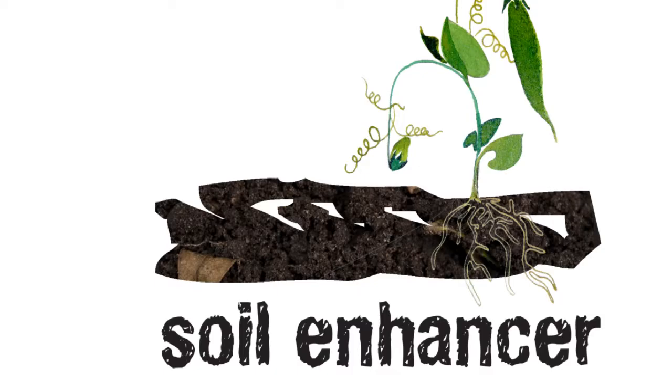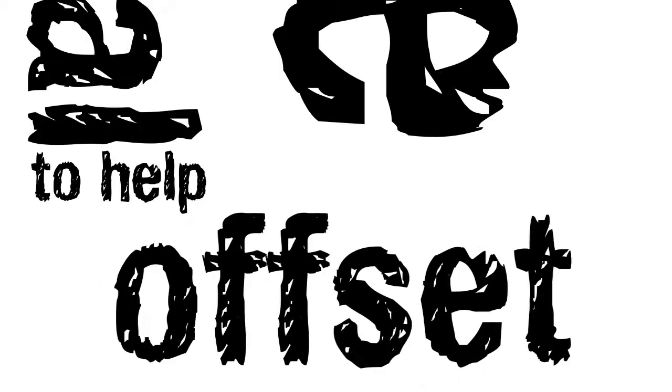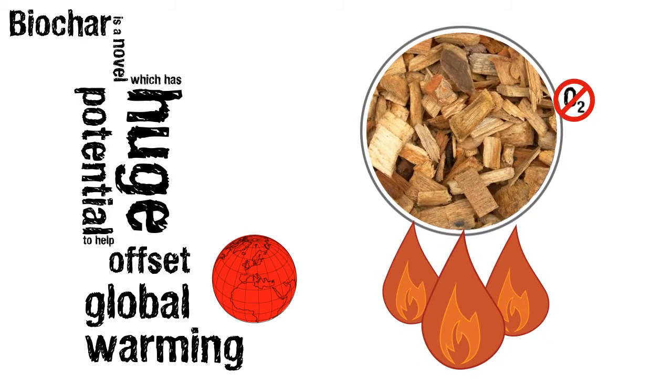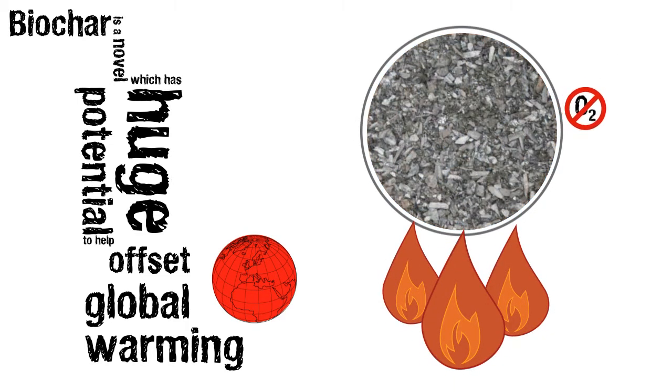Biochar is a novel soil enhancer which has huge potential to help offset global warming. It is made from plant biomass that has been heated with no oxygen, making a fine charcoal-like material.